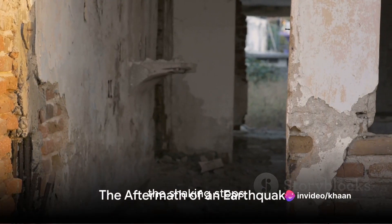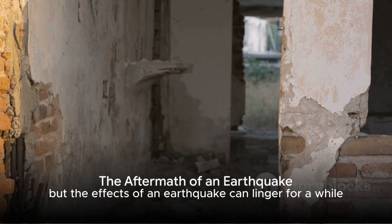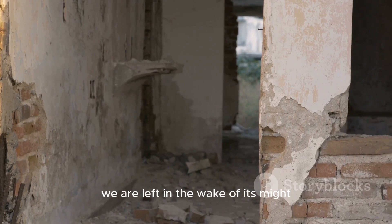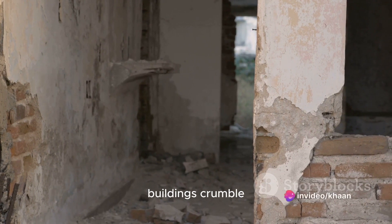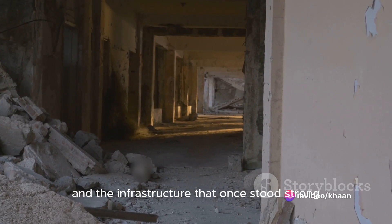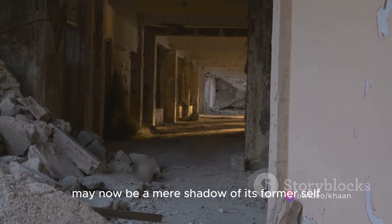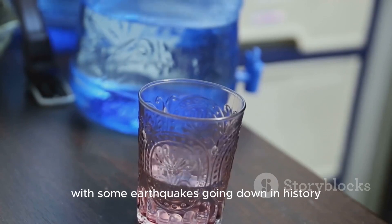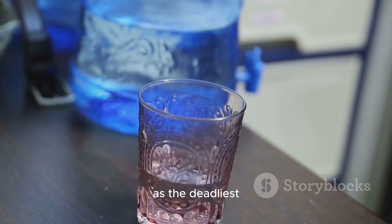The shaking stops, the dust settles, but the effects of an earthquake can linger for a while. With the ground's violent shudder ceasing, we are left in the wake of its might. Buildings crumble, roads fracture, and the infrastructure that once stood strong may now be a mere shadow of its former self. The loss of life can be devastating, with some earthquakes going down in history as the deadliest.